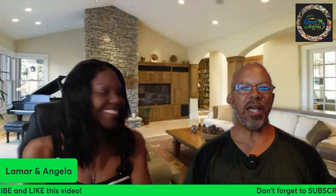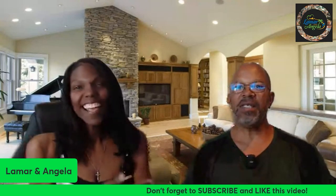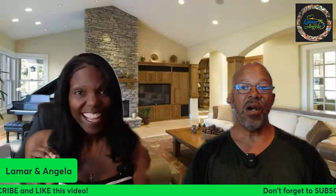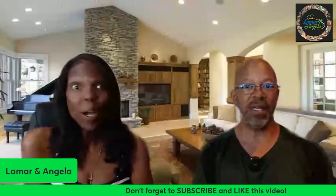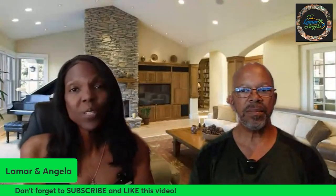Hey everybody, it's Lamar and Angela, and we are here today to bring you the long-awaited answer to our house hunting series. Which one did we pick? Which one did we choose? If you have tuned in with us and have been through our journey, you've gotten to see a lot of the houses we looked at.